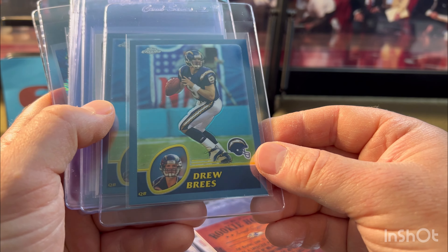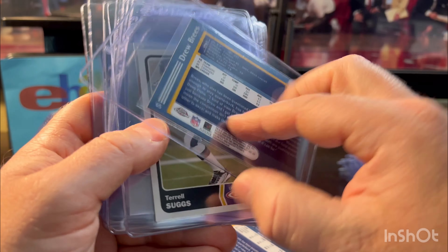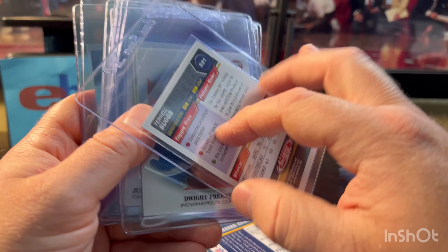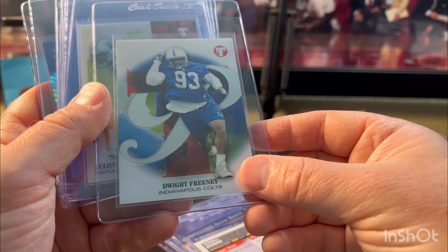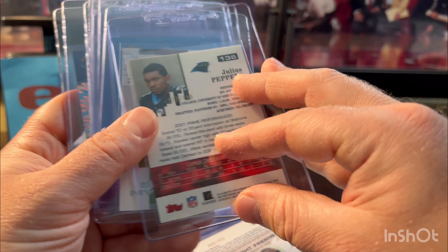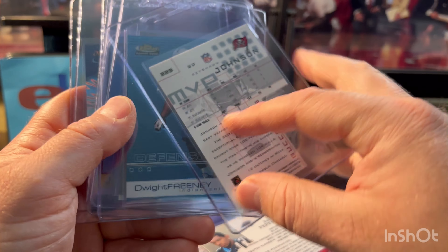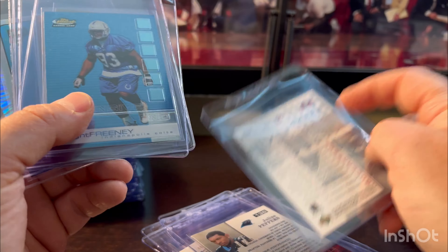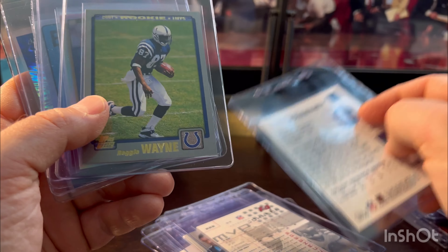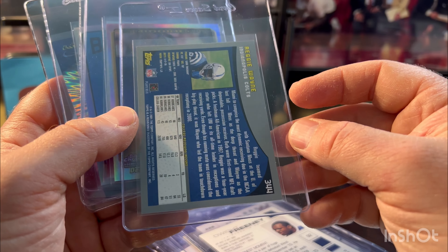Drew Brees has three Topps Chrome cards in here — I think these will hold their value down the road. More Suggs Topps Total, they look good. Dwight Freeney Pristine — he'll get into the Hall soon, numbered out of 499. Julius Peppers numbered out of 999, looked good. Keyshawn Johnson out of 100 — just a cool limited print run on an older 2000s card. Dwight Freeney Finest 2002 rookie. Reggie Wayne — this one looked great; there's always chipping on these but it looked like a 10.